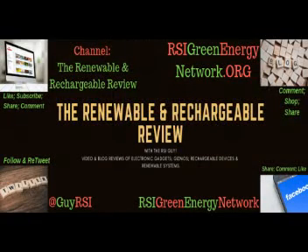Please like and follow us on Facebook — RSI Green Energy Network. Visit our website rsigreenenergynetwork.org, follow on Twitter at Guy RSI, and on YouTube please like, subscribe, and share all the videos on the Renewable and Rechargeable Review.